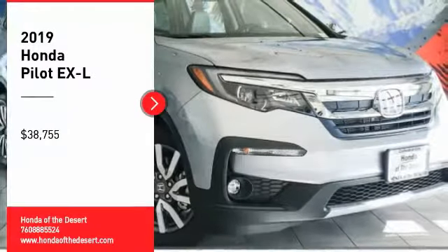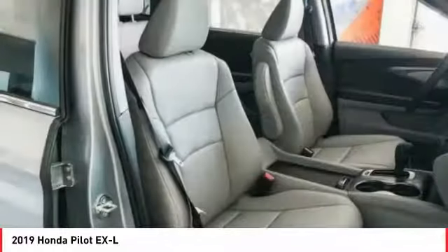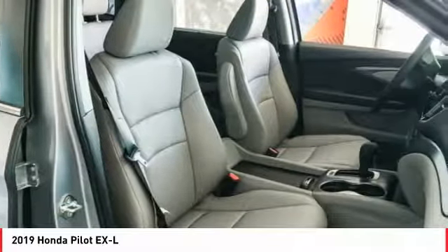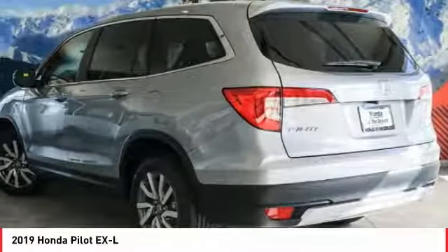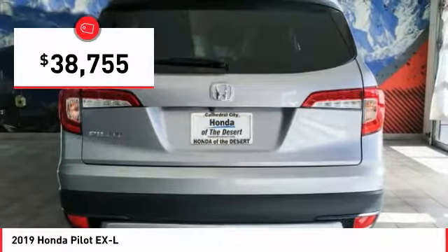You are going to love the 2019 Pilot. Optimal utility. Indulgent interior. Powerful performer. You'll be ready for almost anything in the Honda Pilot, and it is priced below $40,000.